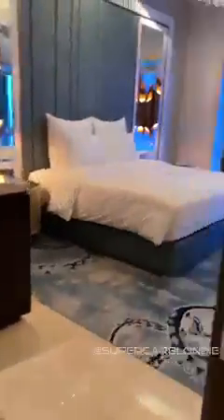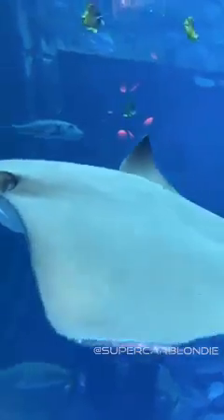There are only two of these suites in the Atlantis hotel, and booking one will set you back about $10,000 a night. What do you guys think?